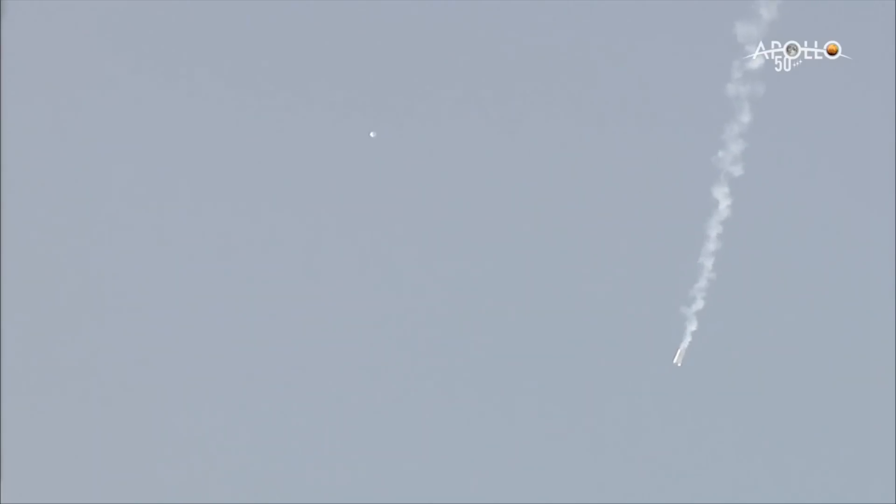So there goes the LAS, tumbling a bit. Orion coming down, everything looking good so far. Recall there are no parachutes on this test today. So once the data recorders have been deployed and the vehicle is no longer transmitting data, TC will call test complete.